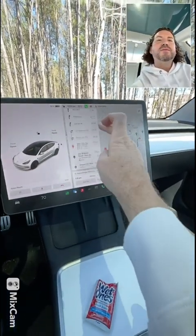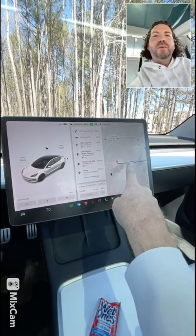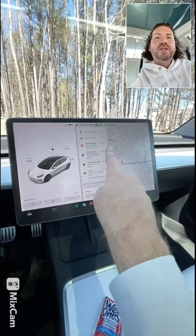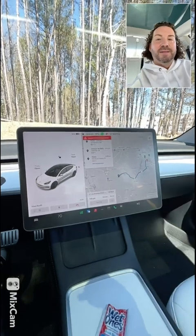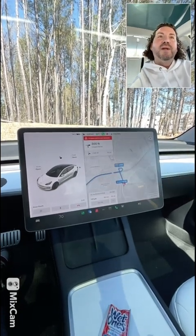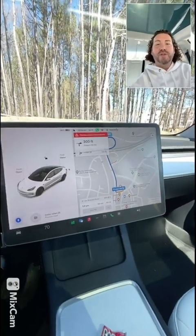I'll arrive in Siler City with 30% charge and it wants me to charge for 10 minutes, but I'll be going right back by there on the way home. I think I'd be better off charging after I leave my family lunch. I'm removing the chargers for now so my battery doesn't precondition on the way, burning extra energy. Arriving at the charger with the least charge means you charge much more quickly.